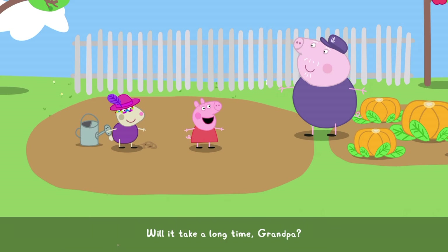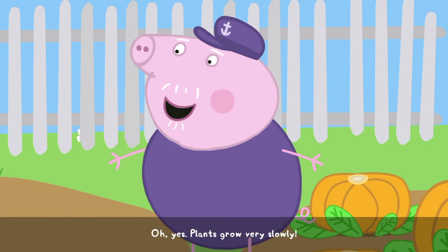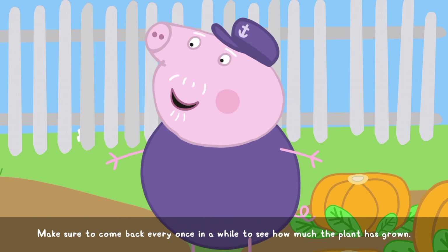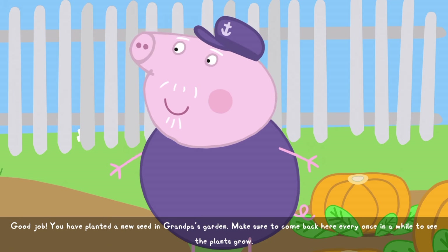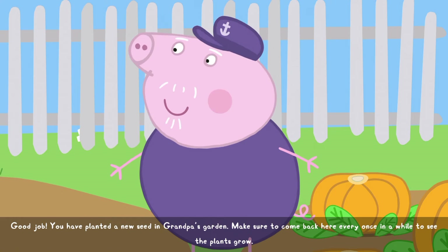Will it take a long time, Grandpa? Oh, yes. Plants grow very slowly. Make sure to come back every once in a while to see how much the plant has grown. Good job. You have planted a new seed in Grandpa's garden. Make sure to come back here every once in a while to see the plants grow.